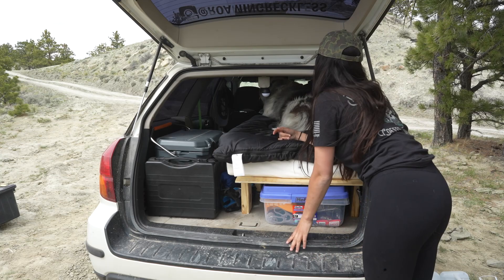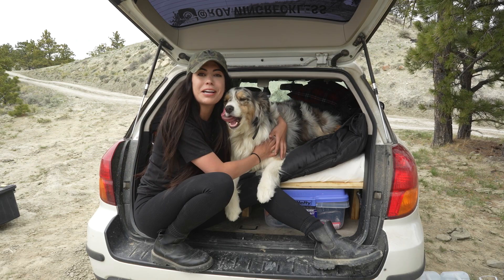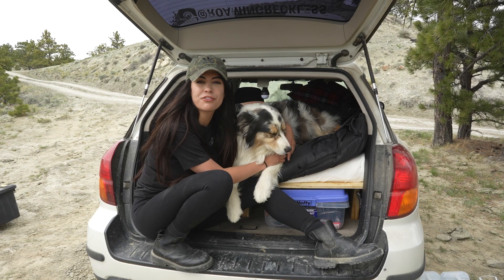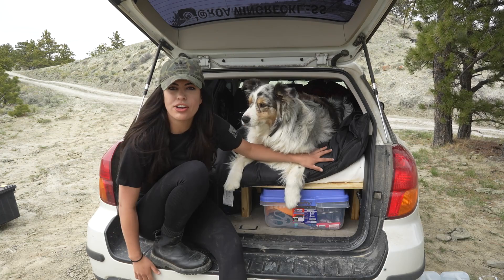If you have any organizational tips or anything else you think I could do better, let me know in the comments because I'm always trying to improve and get more functionality out of the space. Although I've done this for almost five years and this setup is way better than where we started. The rain is coming in, so thanks for watching this video and we'll see you in the next one.